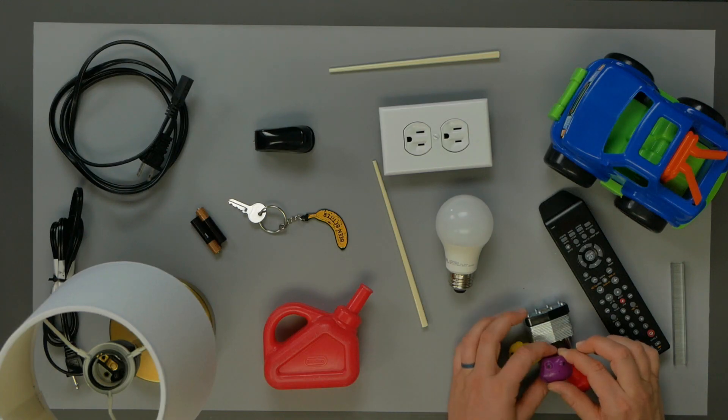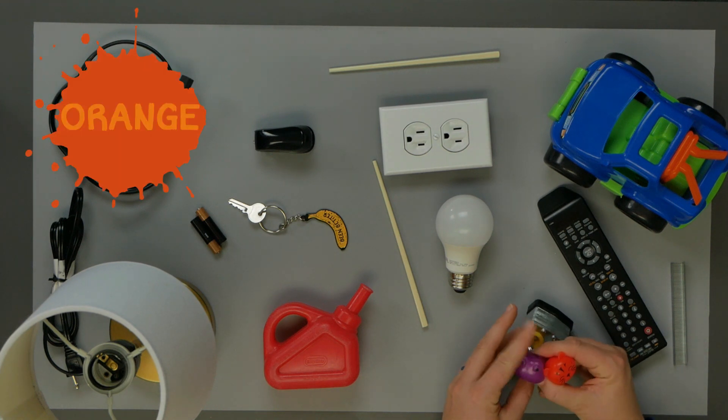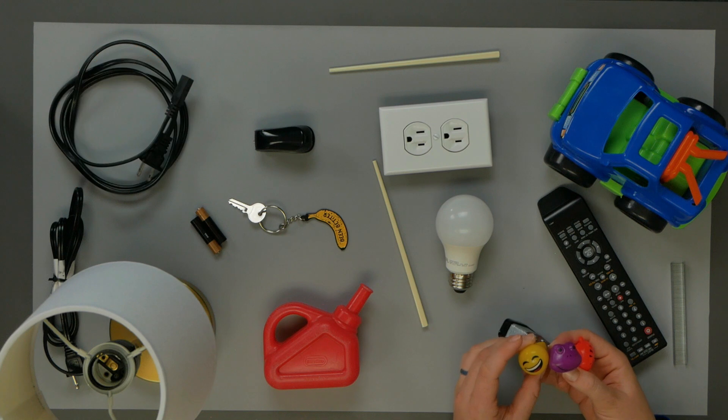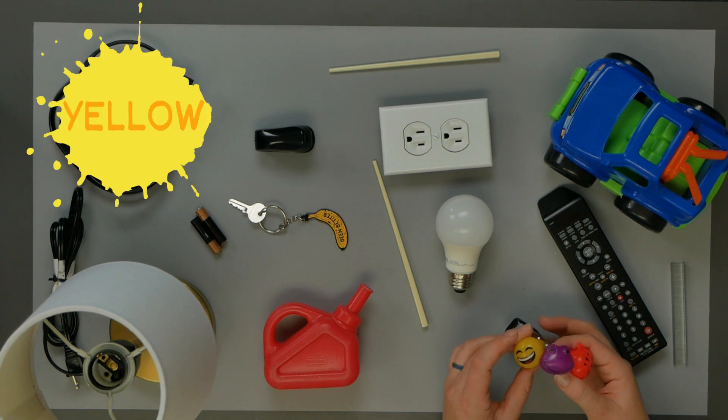What are these things? We have a purple frog, una rana morada, an orange tiger, tiger anaranjado, and a yellow smiley face, carita feliz amarillo.